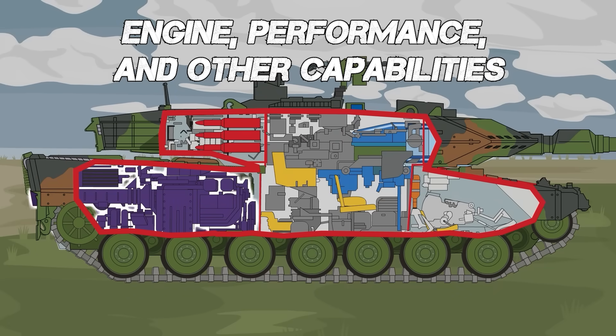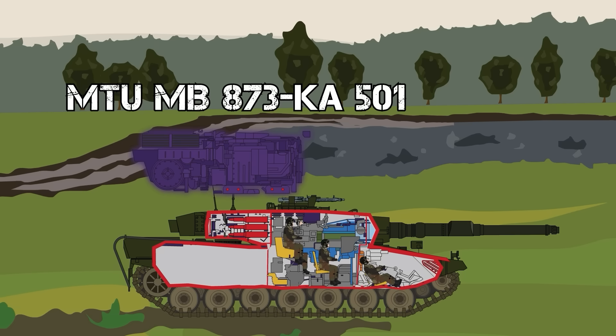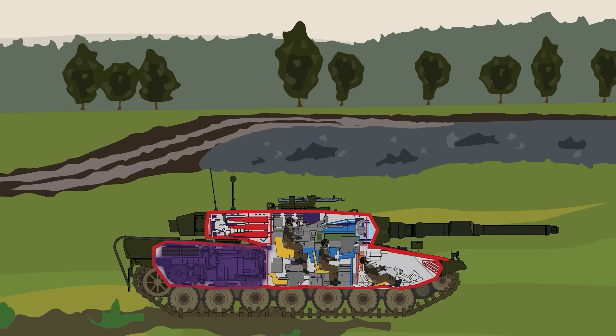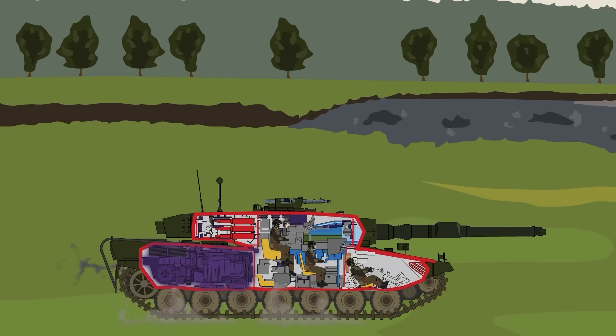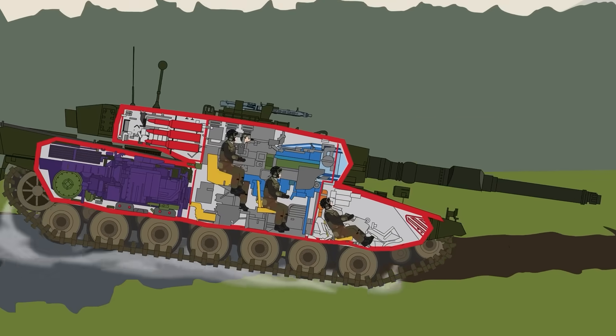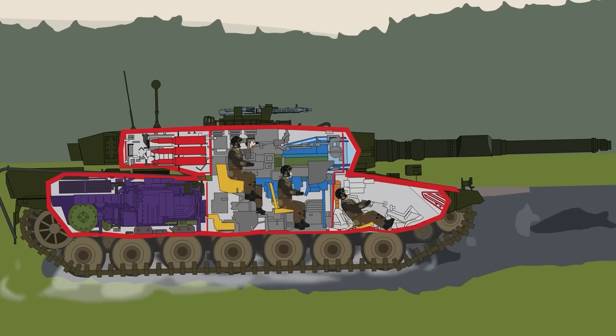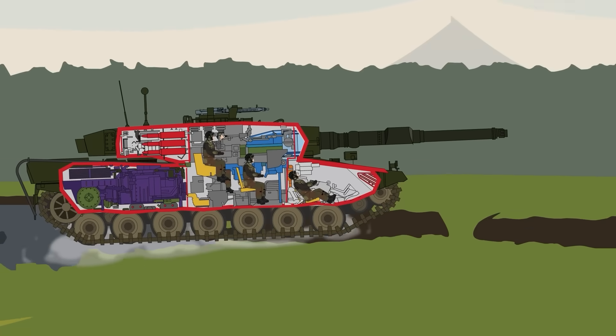The most recent versions of the Leopard — the 2A4, 2A5, and 2A6 — are propelled by an MTU MB873-KA501 series 12-cylinder turbocharged diesel engine, which is capable of generating up to 1,479 horsepower. This power plant can move the tank at around 45 miles an hour on the road, making the Leopard 2 one of the fastest main battle tanks in the world. The 317-gallon fuel capacity, located in four tanks, has a range of about 340 miles. The transmission is automatic, with four forward gears and two reverse gears. The Leopard 2 uses a torsion bar spring suspension system with hydraulic dampeners, and has seven rubber-coated road wheels and four return rollers per side.